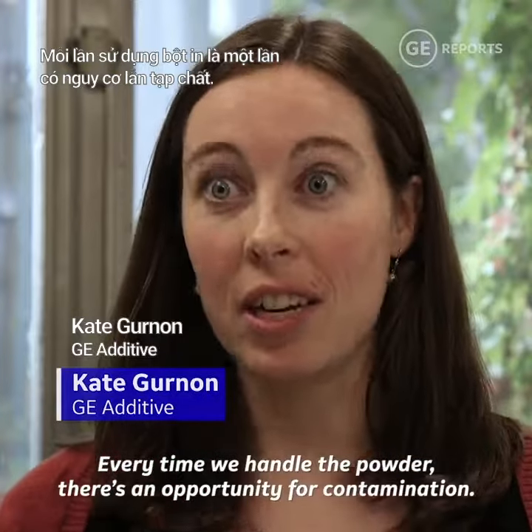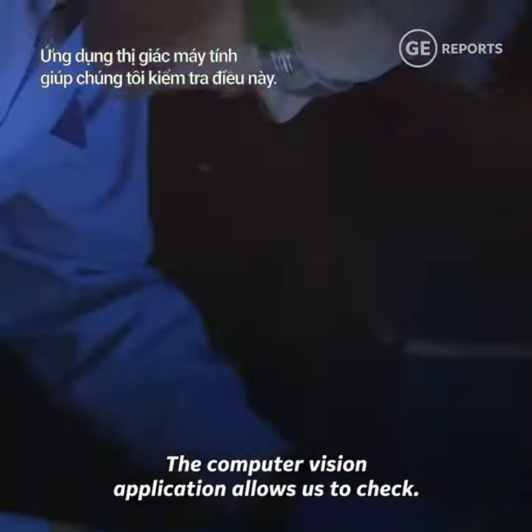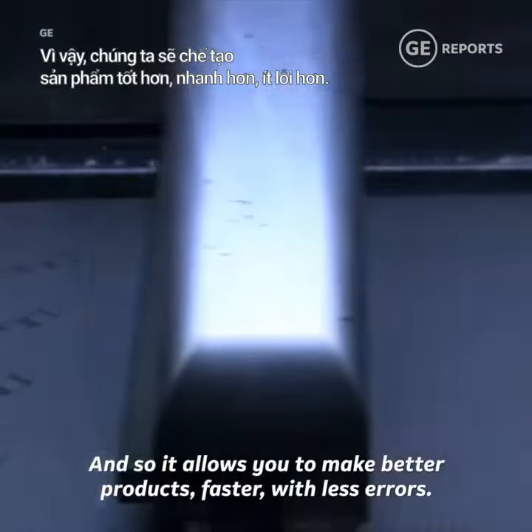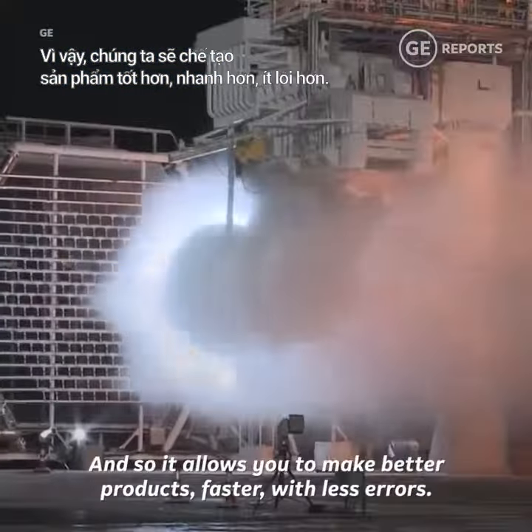Every time we handle the powder there's an opportunity for contamination. The computer vision application allows us to check. It allows you to make better products faster with less errors.